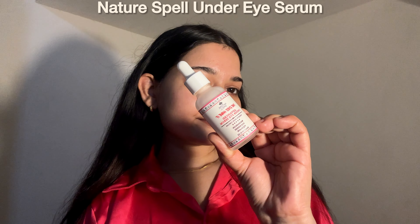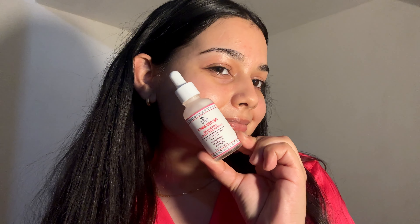For under eye care, I have this Nature Spells Under Eye Serum. The texture is lightweight and smooth — not too thick but it provides just enough moisture to keep the under eye area hydrated. I've been using this serum for a while now and I'm really impressed with the results. My under eye area looks brighter, less puffy and more hydrated, fine lines around the eyes appear smoother, and I've noticed a significant reduction in the appearance of dark circles.